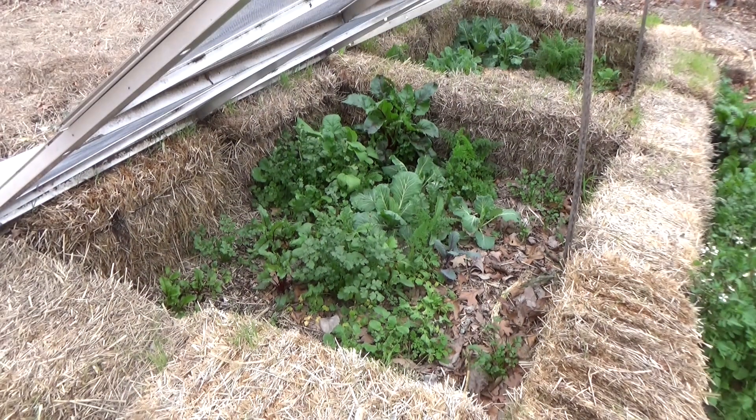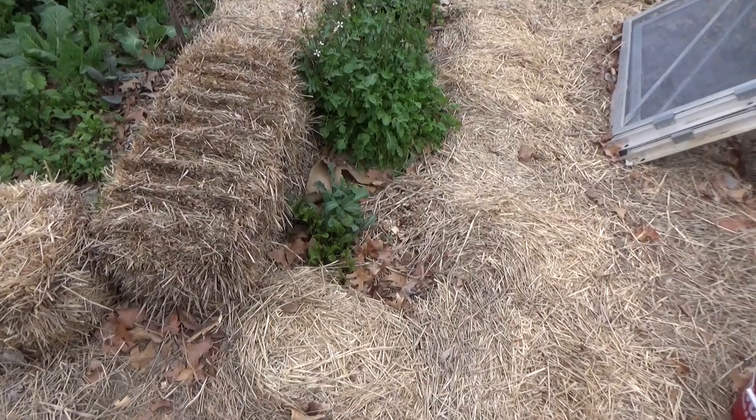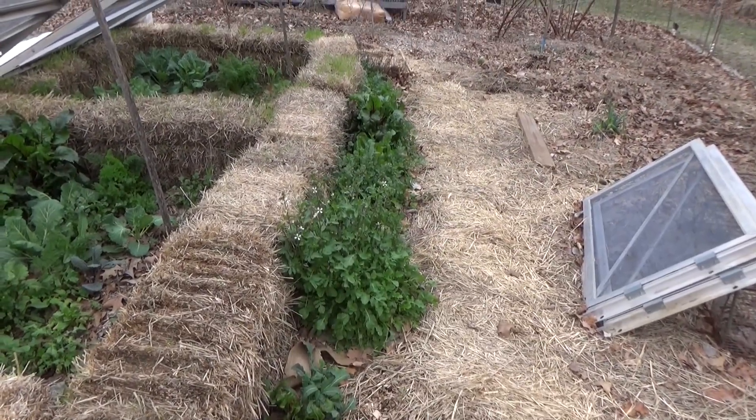You got cabbages, cilantro, beets, carrots, radishes — they're all doing pretty good in this cold frame. If you remember, we planted these beets and kale in December. That arugula we planted in August and it's going to seed, which we wanted.